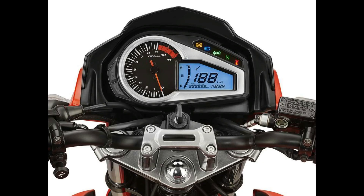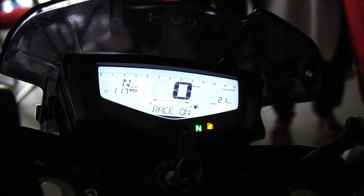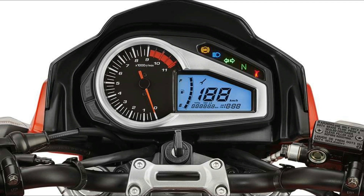The speedo is kind of a letdown because it isn't as good or as premium-looking as the fully digital unit on the RTR200. We get a part-analog, part-digital layout — an analog tachometer whereas the digital readouts include the speedometer, odometer, trip meters, fuel gauge, clock, and a service reminder.